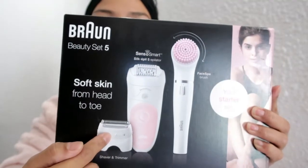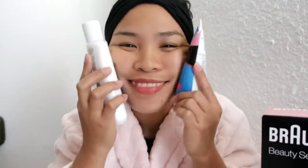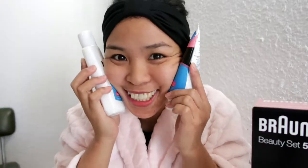May pang-shave siya sa dito, tsaka sa legs. May pang-face. Taman kang mag-nud-nud dyan sa mukha mo. Ito po yun — kailangan ko na talagang alagaan yung face ko, yung skin ko. Hindi tayo nag-makeup pero dapat parin yung skin ko.